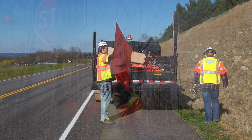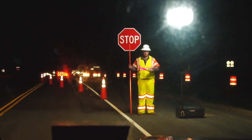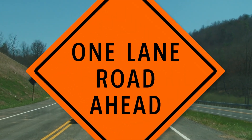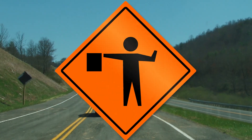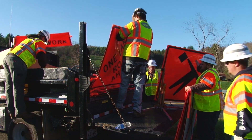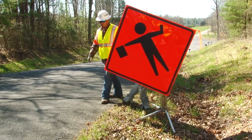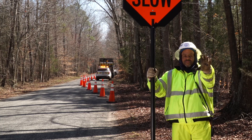Before beginning any flagging operation, advance warning signs must be installed. For most flagging operations in Virginia, this will include a Road Work Ahead sign, a One Lane Road Ahead sign, a Be Prepared to Stop sign, and a Graphic Flagger Symbol sign. In some cases, other advance warning signs may be used. But in all cases, the flagger signs must be in place before the flagging operation begins. With advance warning signs in place and with proper equipment, the flaggers may now begin controlling traffic.